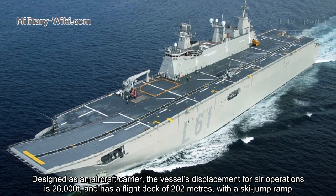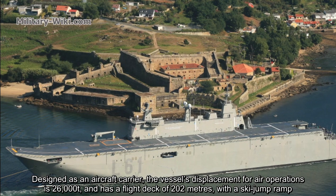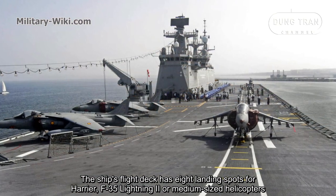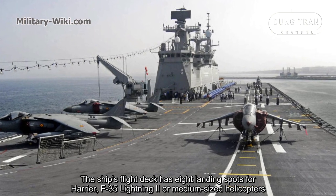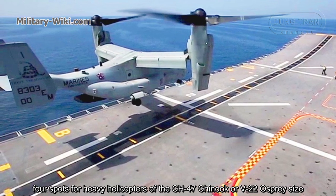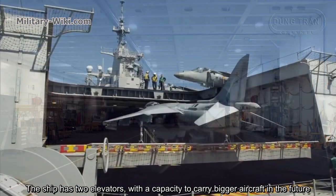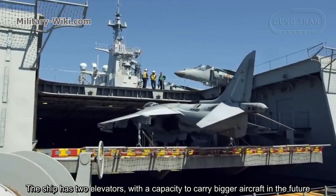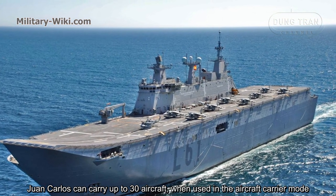Designed as an aircraft carrier, the vessel's displacement for air operations is 26,000 tons and has a flight deck of 202 meters with a ski-jump ramp. The ship's flight deck has eight landing spots for Harrier, F-35 Lightning II, or medium-sized helicopters, and four spots for heavy helicopters of CH-47 Chinook or V-22 Osprey size. The hangar can accommodate 12 aircraft, and the ship has two elevators with the capacity to carry bigger aircraft in the future.